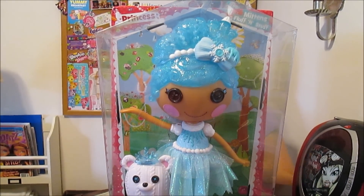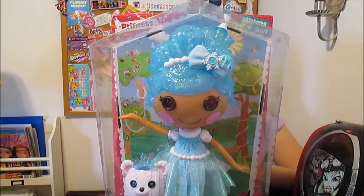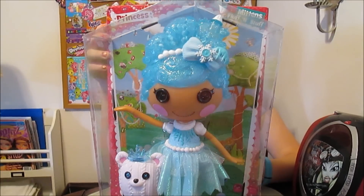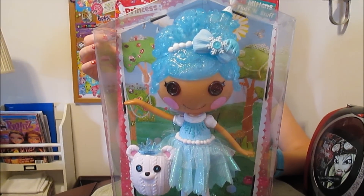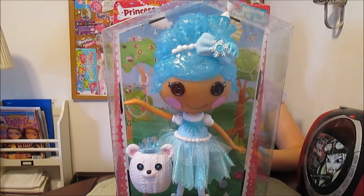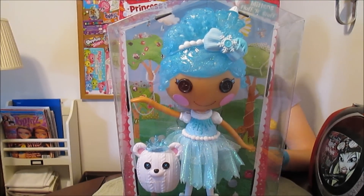On the front you can see it does say Princess up in the corner, Mittens Fluff and Stuff. She's in a fancy fashion — she is part of a Princess large doll series for this fall. And one of the really exciting things we noticed right off is that the pets are back. Her pet is here.